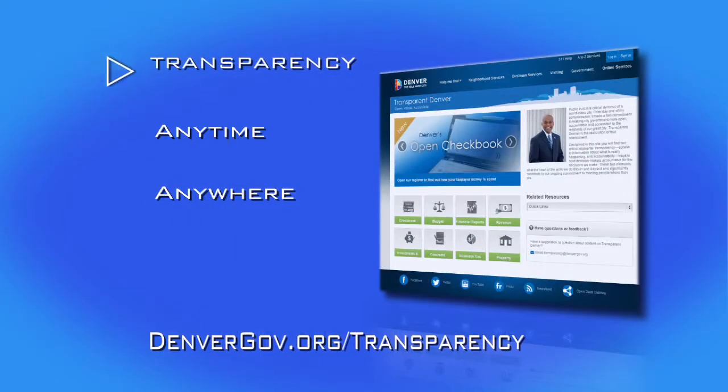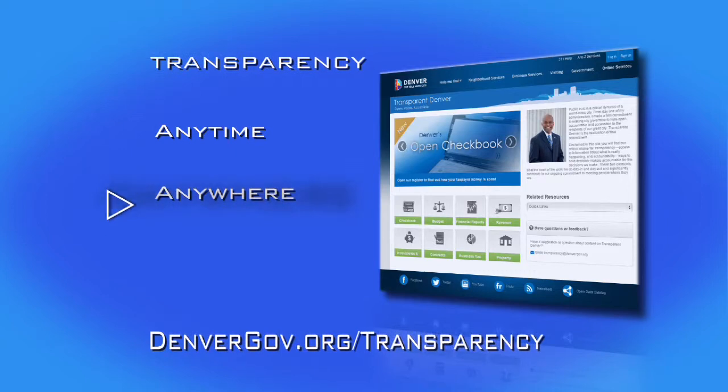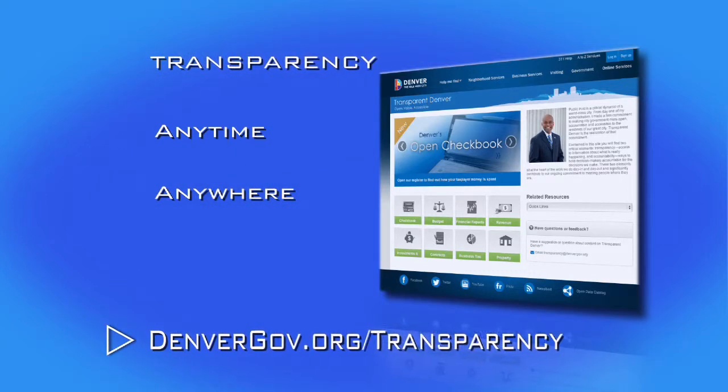Transparent Denver gives access to city services anytime from anywhere. Visit DenverGov.org slash transparency.